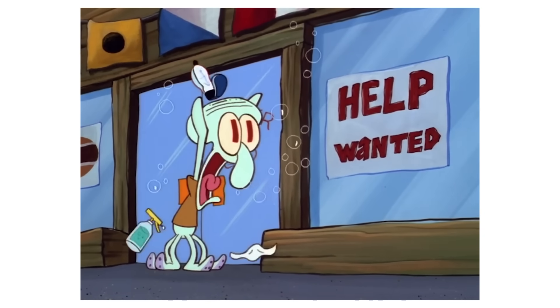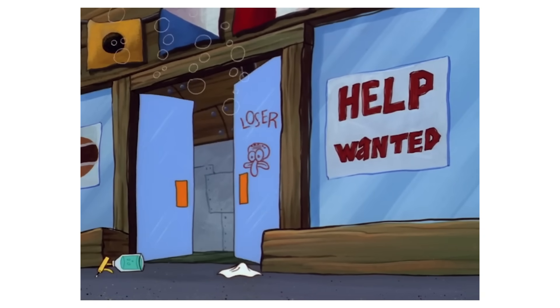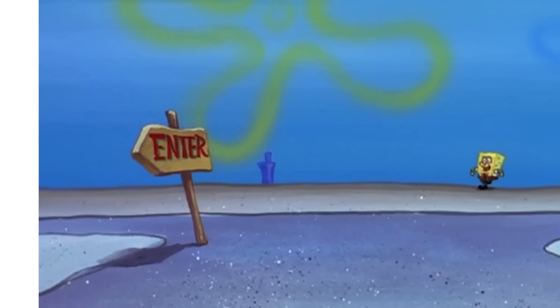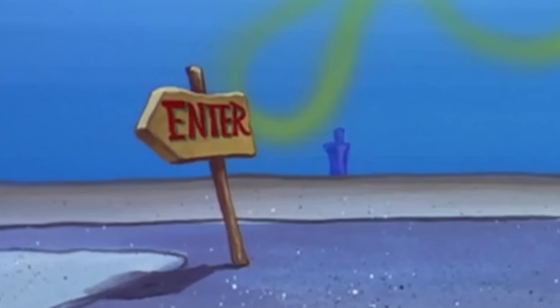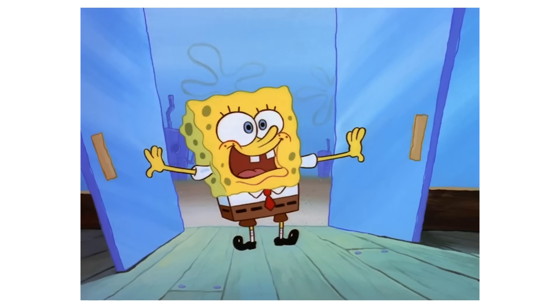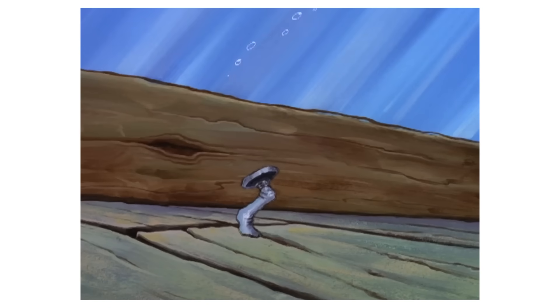Squidward heads inside desperately, trying to warn Mr. Krabs about SpongeBob's arrival. When SpongeBob arrives at the Krusty Krab, the enter sign in front of the Krusty Krab is on the road sign instead of next to it. And the enter sign is also missing from all the overhead shots of the Krusty Krab throughout this episode.